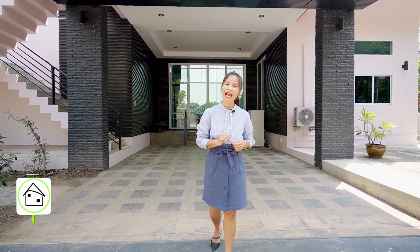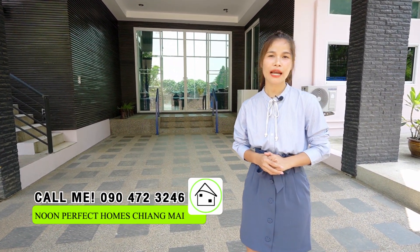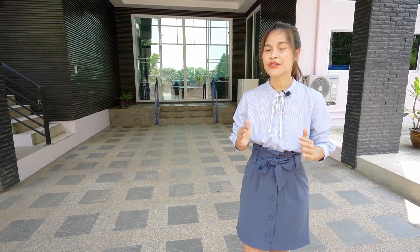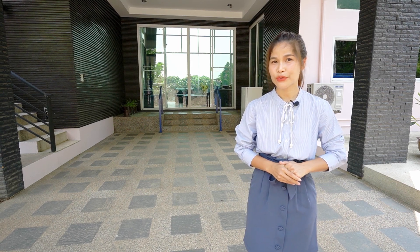Hello everyone. Today I am going to take you to a magnificent house for sale in Doikam Hillside 2. Doikam Hillside 2 village, Nam Path Sub-District, Hang Dong District, Chiang Mai Province. This wonderful house offers a charming lakeside experience and is tucked away in the tranquil surroundings of Doikam Hillside 2 village.